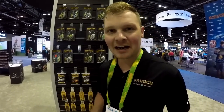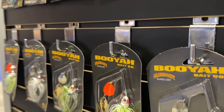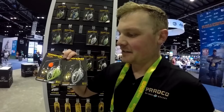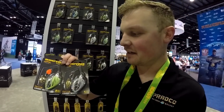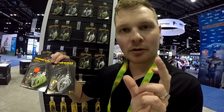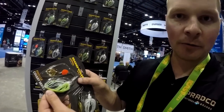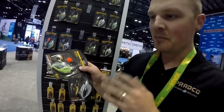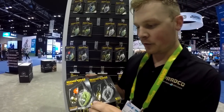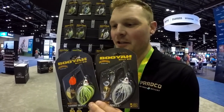Hey guys, Ethan Butler in the Booyah booth at iCast 2023. I've got the Booyah Finesse Covert Spinner Bait — a new one that was actually a Bassmaster Classic release this year. It's a bit more compact than the traditional Booyah Covert series, available in three-eighth ounce and half-ounce sizes. You don't see many small spinner baits in that big a size, so you can really bomb it out on long casts and fish these compact spinner baits a bit deeper. It also features new blades not available in the regular Covert series — an Oklahoma blade, kind of a mix between a Colorado and willow blade. Be on the lookout for it at Lurenet.com.